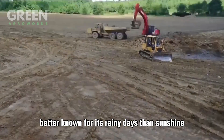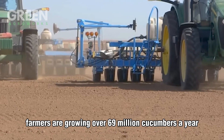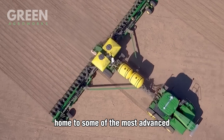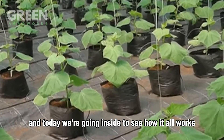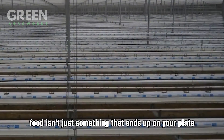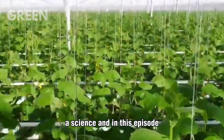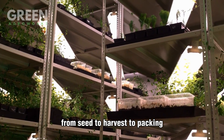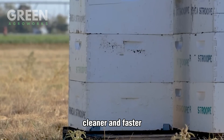What if I told you that in a country better known for its rainy days than sunshine, farmers are growing over 69 million cucumbers a year without touching a single inch of soil? Welcome to the Netherlands, home to some of the most advanced greenhouse farming technology in the world. At Green Agri Works, food isn't just something that ends up on your plate — it's a story, a system, a science. Today we're taking you through the entire journey of the humble cucumber from seed to harvest to packing, all within a glass and metal ecosystem built to grow food smarter, cleaner, and faster.